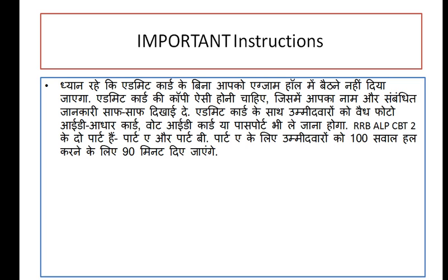If you are going to appear for the exam, there is an important instruction: you are not allowed to bring any technical gadgets, electronic gadgets, books, or notes. Along with your admit card, you will need to bring a valid ID such as an Aadhar card, voter ID card, or passport.